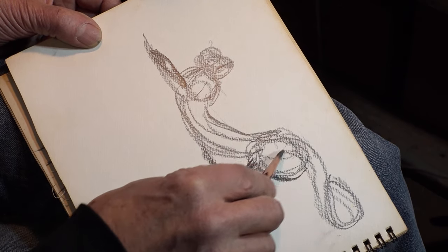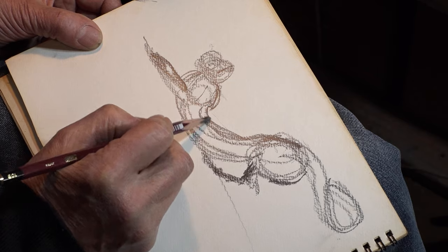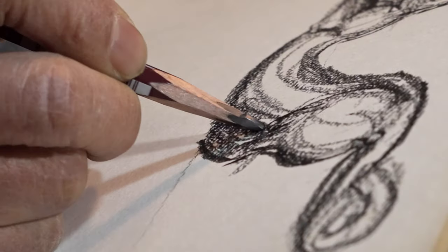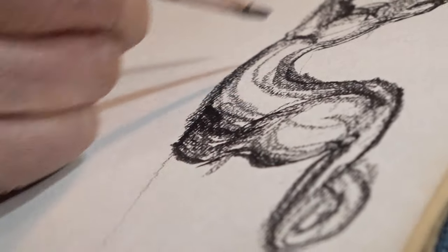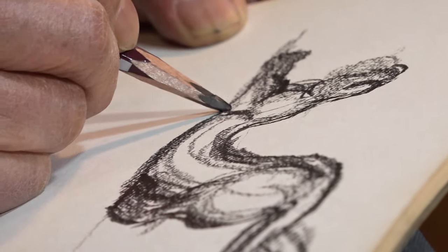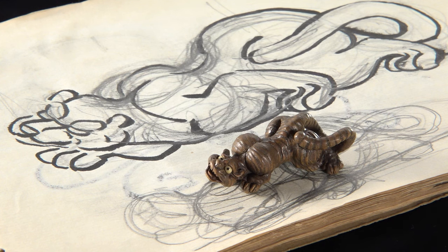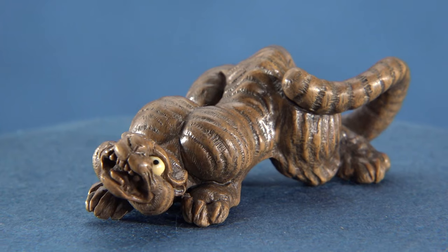Mr. Saito starts by drawing, outlining his ideas on a single sheet of paper. That is the only thing he uses to prepare.